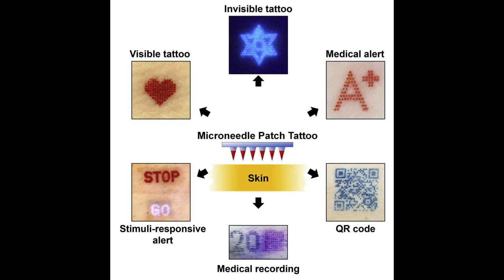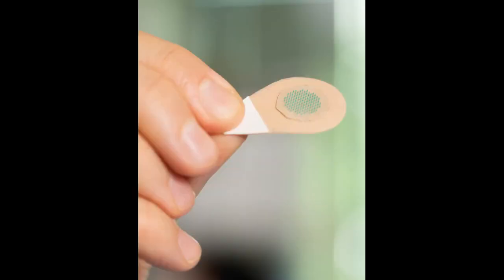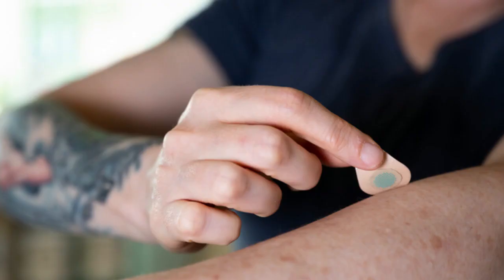While some people are willing to accept the pain and time required for a tattoo, the researchers thought others might prefer a tattoo that is simply pressed onto the skin and does not hurt. Tattoos typically use large needles to puncture repeatedly into the skin to get a good image — a time-consuming and painful process.